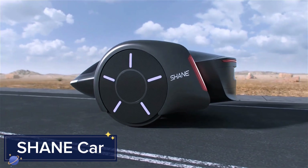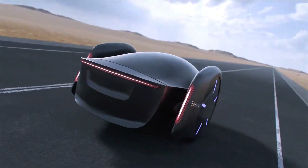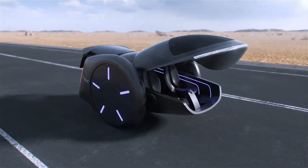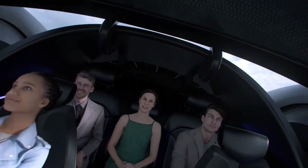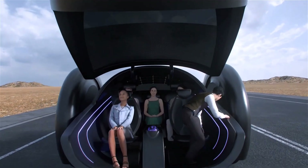The Shane Car is an innovative blend of autonomous driving, AI technology, and sustainable design. This sleek electric vehicle presents a reimagined driving experience that eliminates the need for traditional controls.